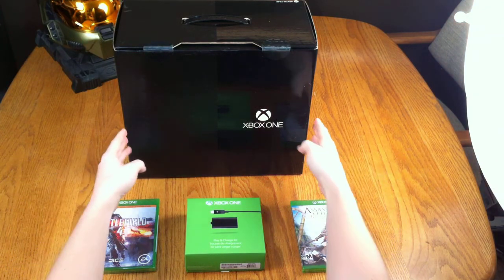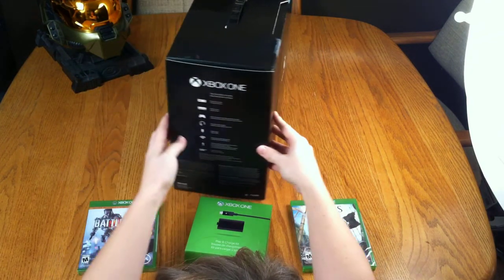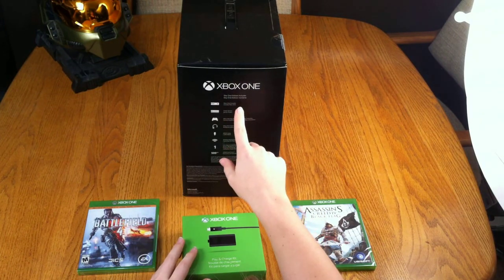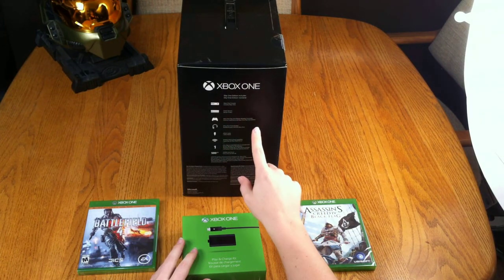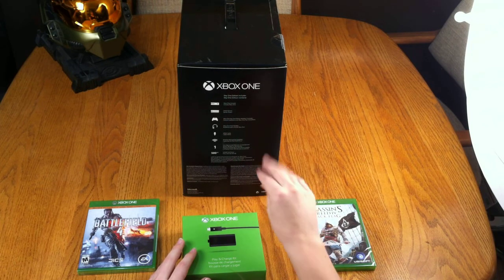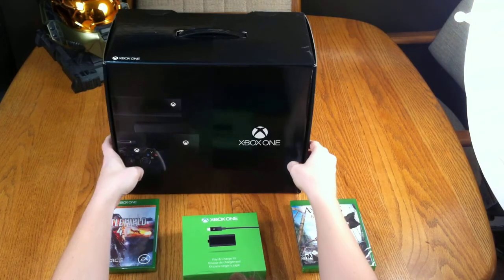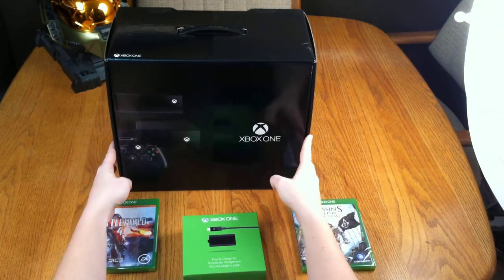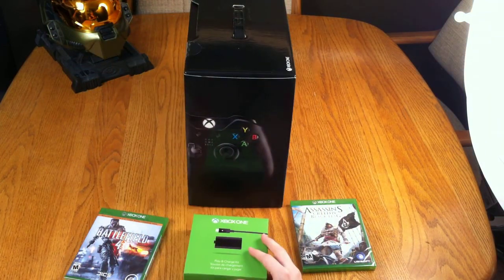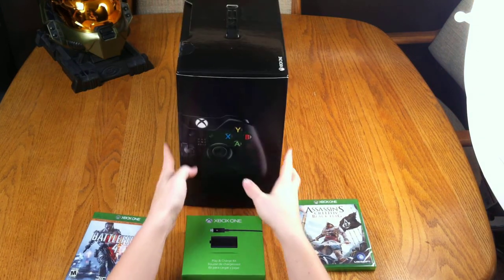Black box — what does that mean? We believe that it means this is the Day 1 edition, because it says on the side here: Day 1 edition includes console, Kinect sensor, wireless controller, headset, HDMI cable, and all this fun stuff. This is the back side of the box — it's a little bit bigger than a 360 box, definitely. And there's the only other indication on the outside of the box that it's a Day 1 edition. You can see that right there on the controller.